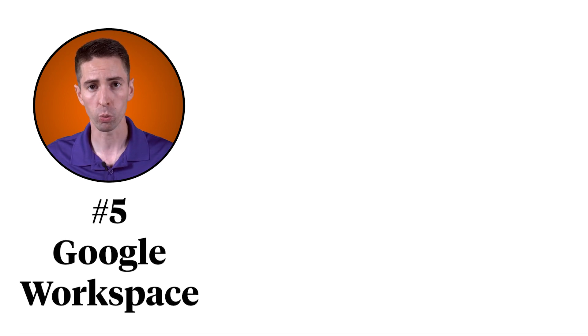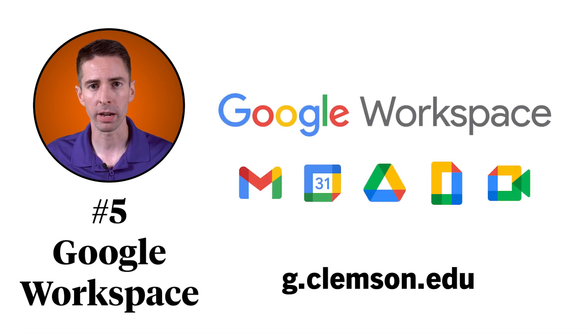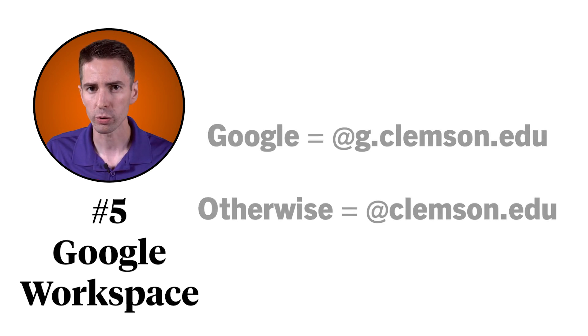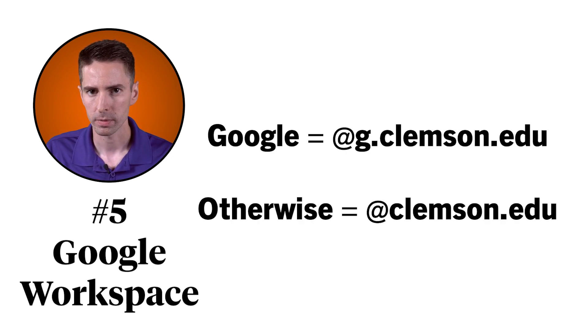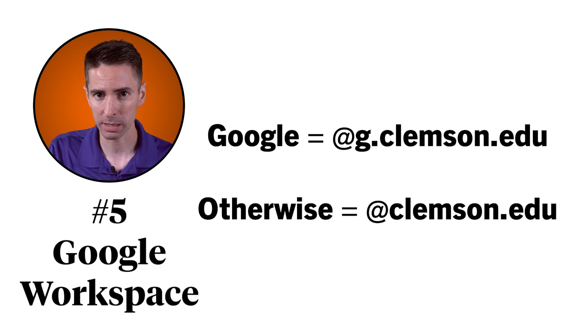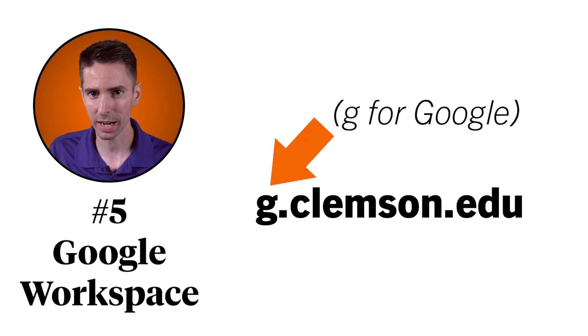Number five, Google Workspace. Student email is through Google, and you have access to a ton of collaboration tools like Google Drive, Sheets, Docs, and more. Just make sure that when you're logging into a Clemson system, you're using the right domain. G.Clemson.edu is for Google. Everything else — like Eduroam, Microsoft, Adobe, and Box — is at Clemson.edu. G.Clemson.edu is for Google; G for Google.